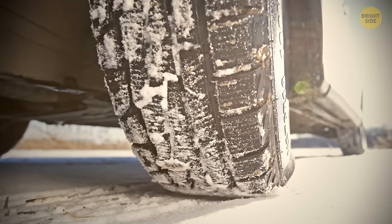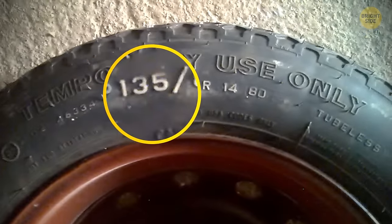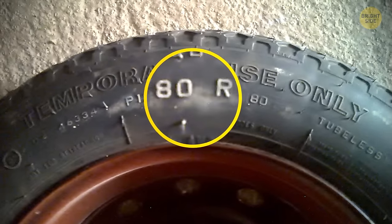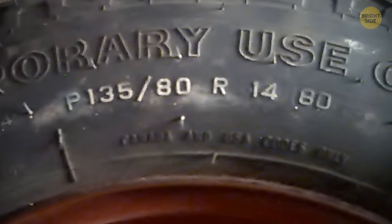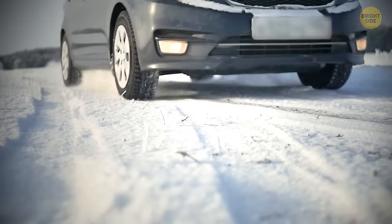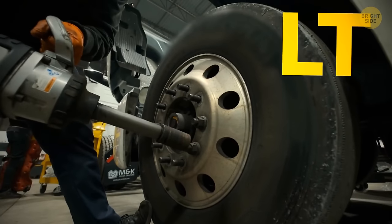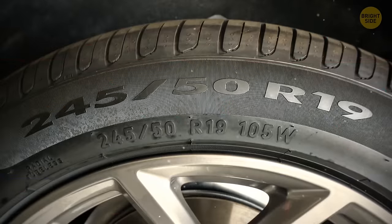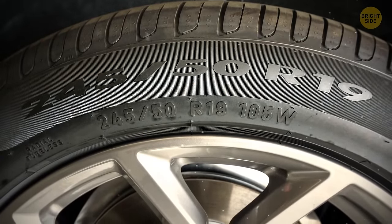All car tires have 12-digit numbers printed on them, and they're actually important codes for car owners if they want to get the right tire. The first letter identifies the type of tire — P stands for a tire for light passenger cars, and LT is for heavy vehicles. The following numbers stand for the width of the tire, its radial, and its diameter.